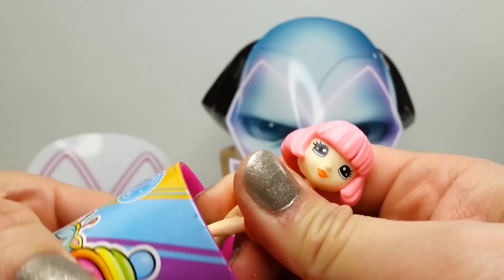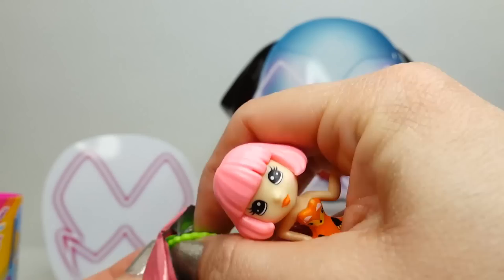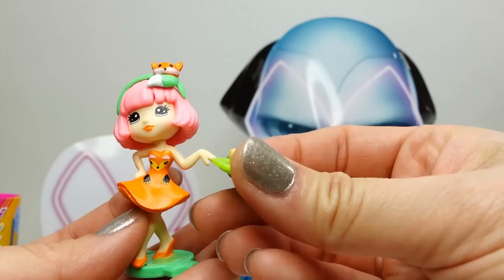We got a super cute one. Here is Sophie. Let's take a look at her accessories - she comes with two. Here is her little headband - it is a little fox. This is too cute. And she comes with a plate of cookies. How cute is that?